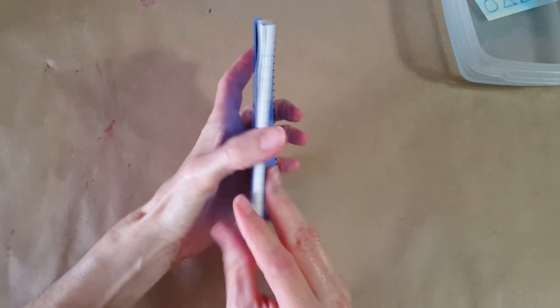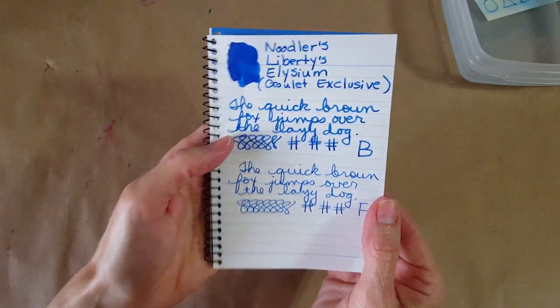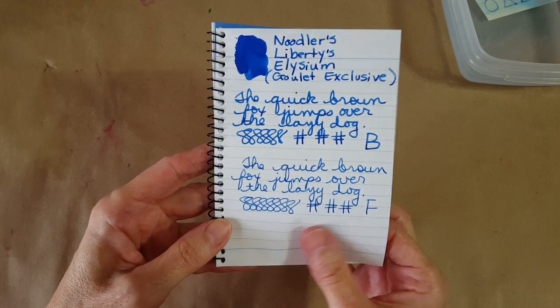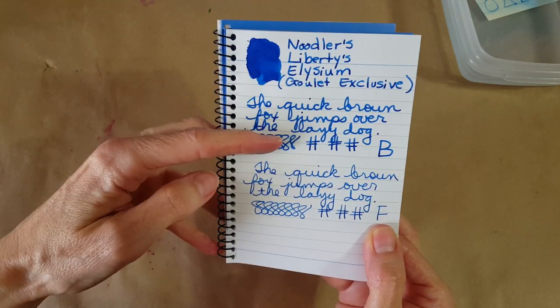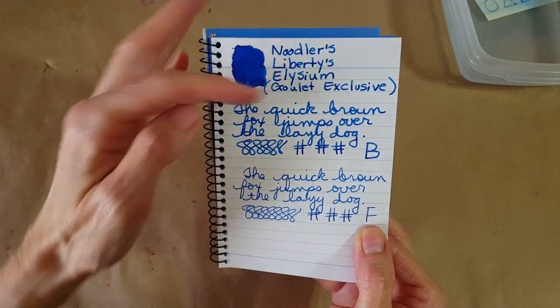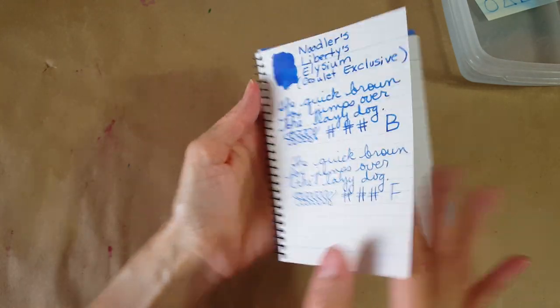We have the little Morriman spiral notebook. Here it is — it's really bright on that paper, that real smooth paper that feels like Rhodia or Clairfontaine. Here it is in the broad nib; I started to see shading quite a bit, which was nice. Then here it is in the Lamy fine nib. Turning it over — no bleed-through, which is pretty good. That paper holds up well.